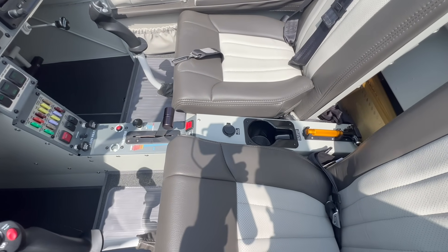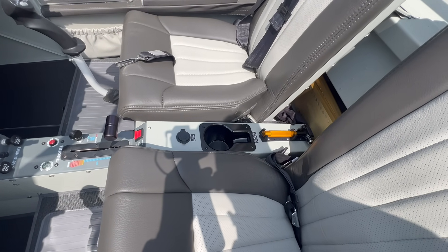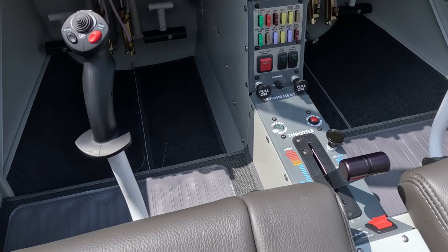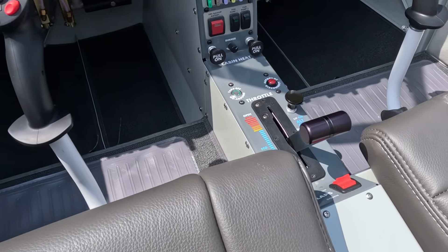Being able to get out of the airplane and not have it roll away is something people will like. There are instances where the winds are just a little too high or there's a bit of a hill, and now being able to pull that lever to keep it where it should be is really nice.